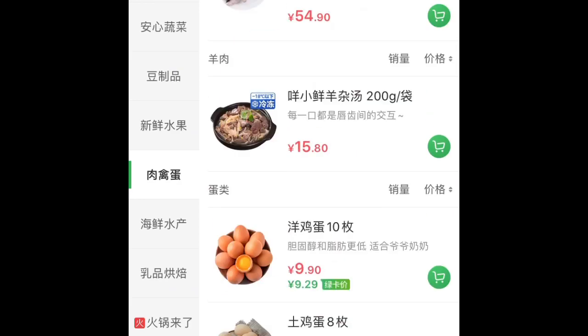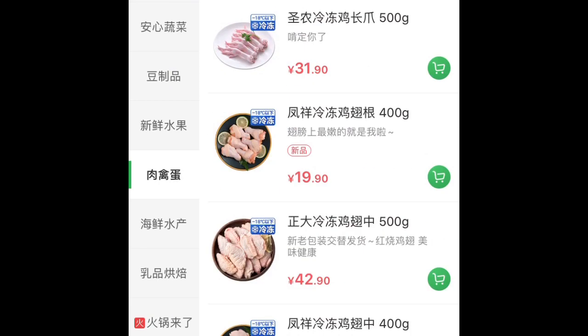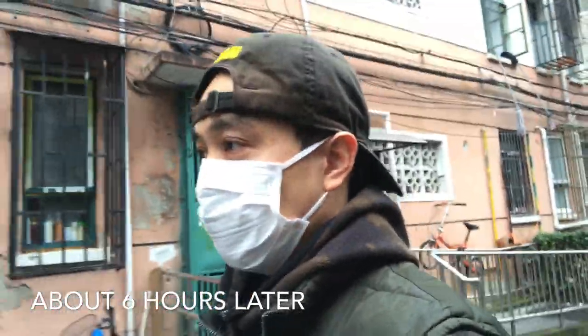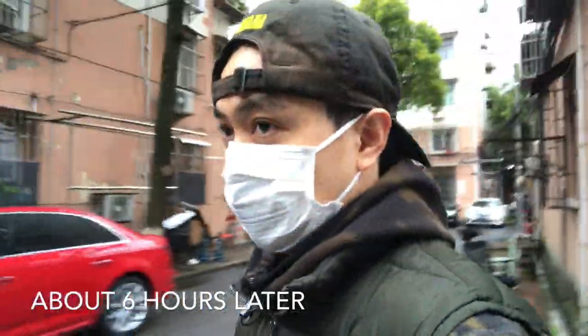Price-wise, everything is pretty normal. Yep, everything looks pretty good. So I'm going to pick up my grocery order — the order that I placed this morning. I just want to show you guys what it looks like.